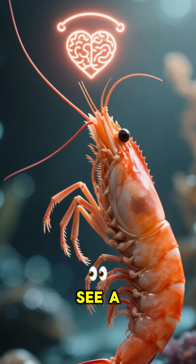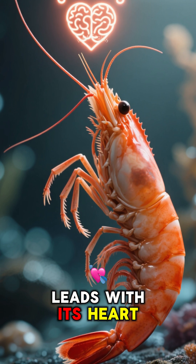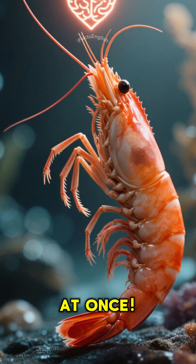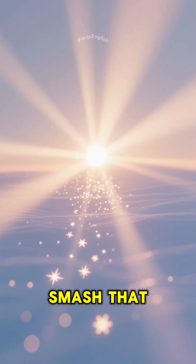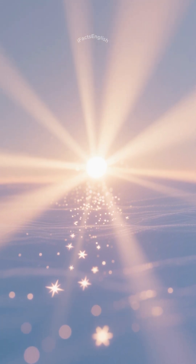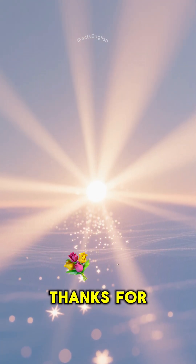So next time you see a shrimp, remember you're looking at a creature that truly leads with its heart and its brain all at once. If you learned something new and wild today, smash that like button and subscribe for more amazing facts. Thanks for watching.